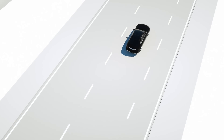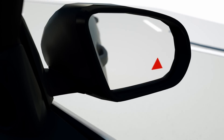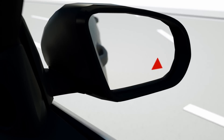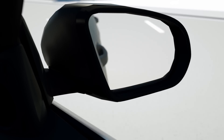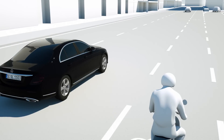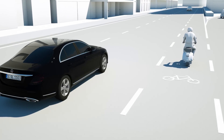Blind Spot Assist warns against side collisions with other vehicles when changing lanes. When the radar sensors register another vehicle in or about to enter the blind spot, a red hazard warning triangle appears in the relevant exterior mirror. Depending on the situation, an audible warning is also sounded as soon as the indicators are operated.